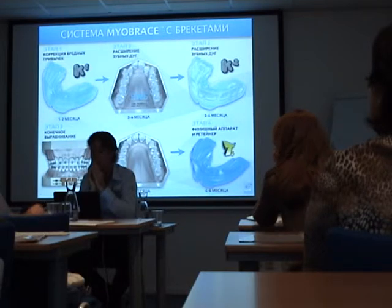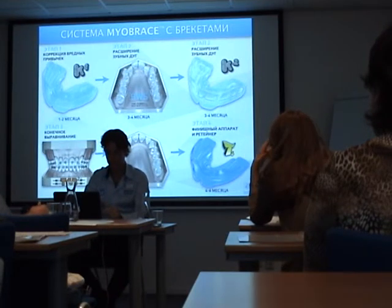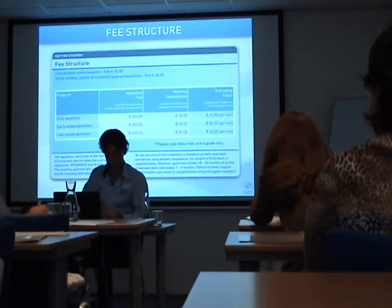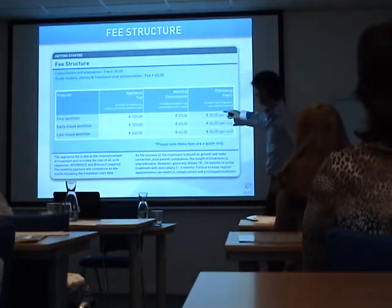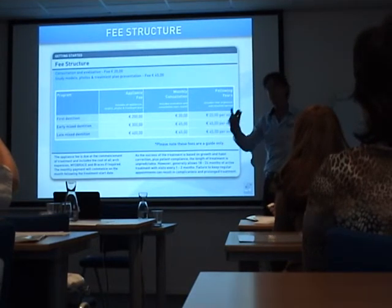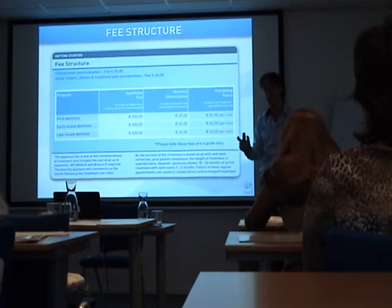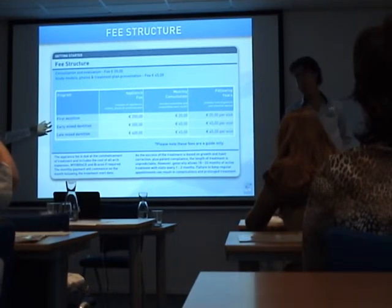What determines the range of 700 to 1,000 euros? It depends — that's a good question. The difference is the age of the patient, because the younger the patient, in general, the easier the treatment.